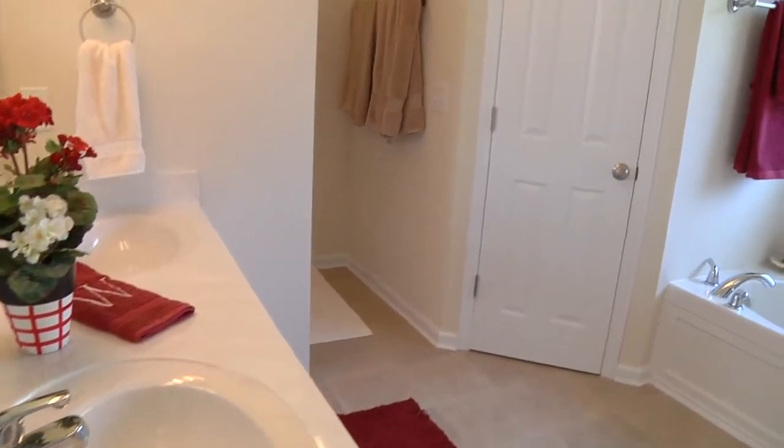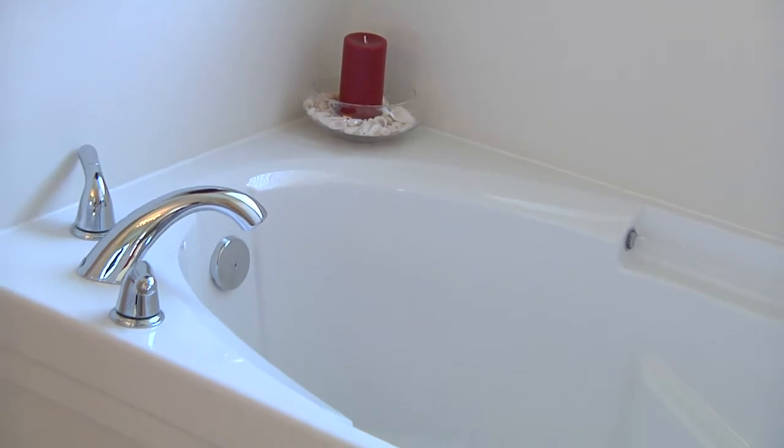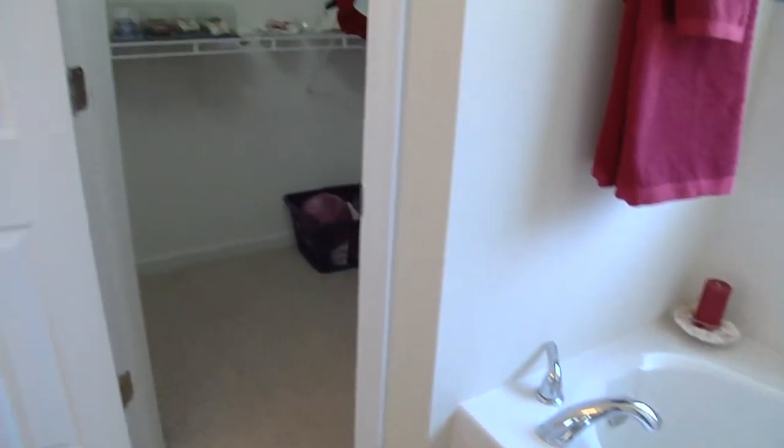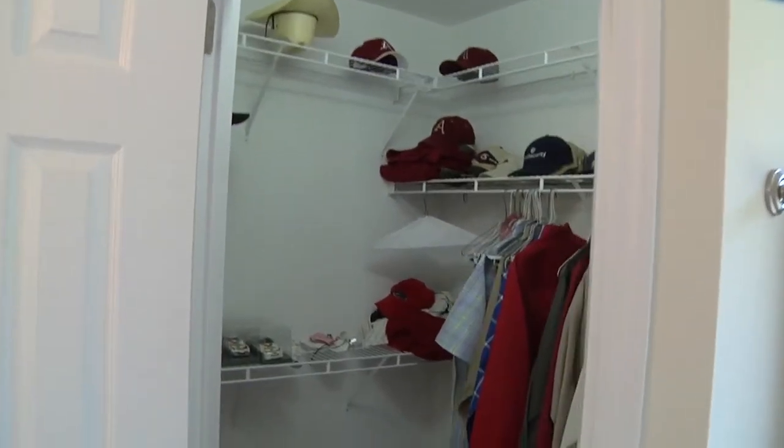The master bath features dual vanity, Jacuzzi brand garden tub, his and hers walk-in closets, separate shower, and water closet.